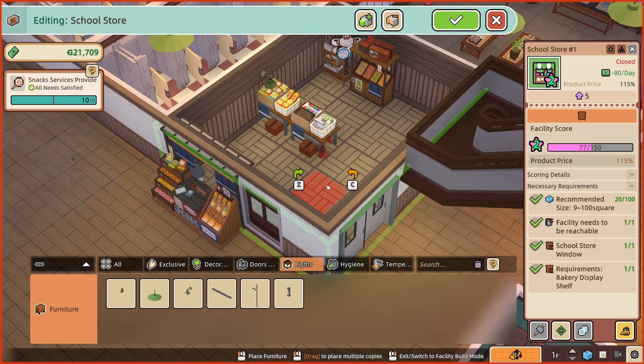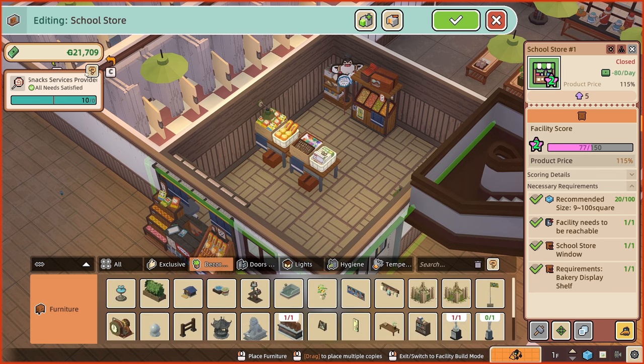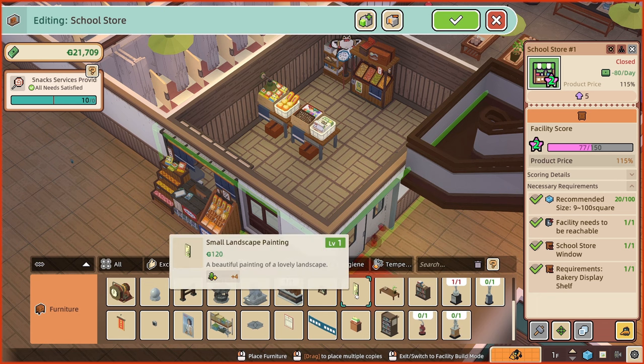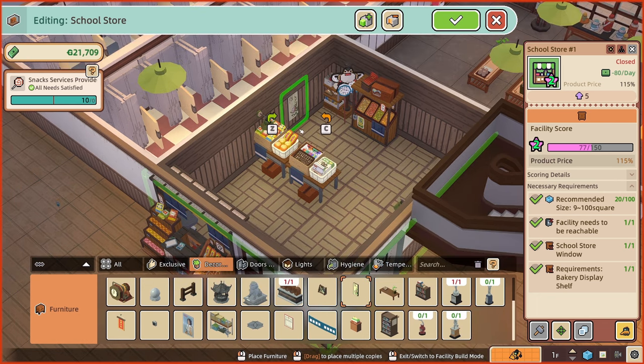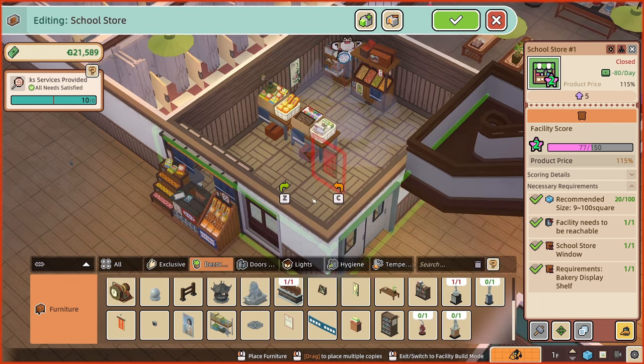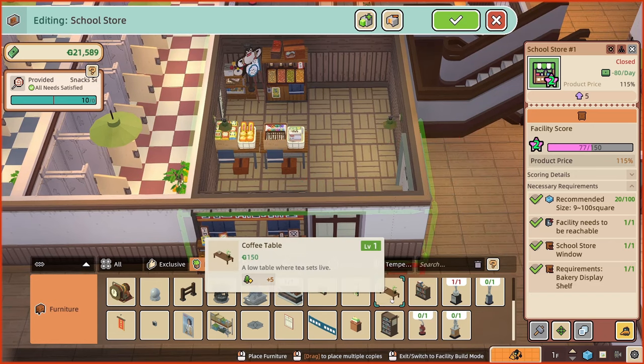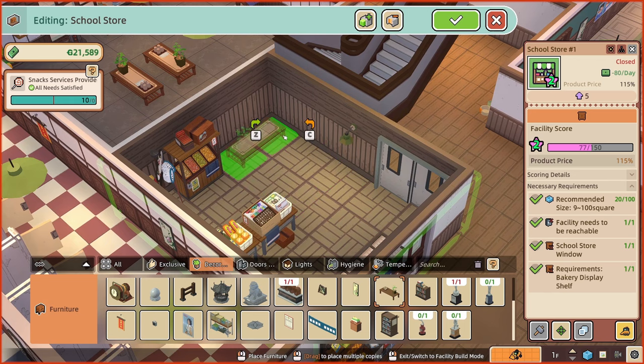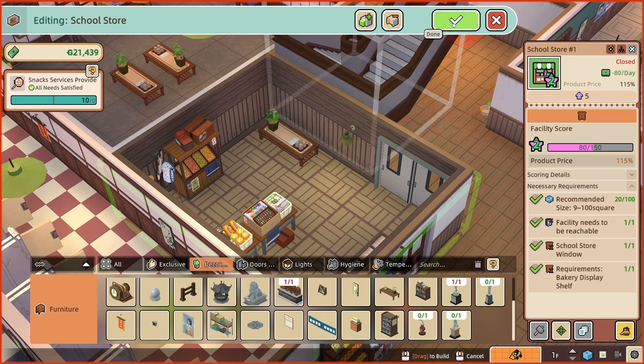Is it worth putting any more decor down? We have spent quite a lot of money on that room. Can we just put a lovely picture on the wall just there? Isn't that lovely? And there's a bit of space over there — could we just put a tiny table in the corner just to make it look good? I'm happy with that.